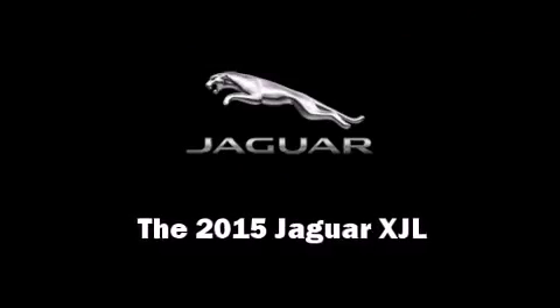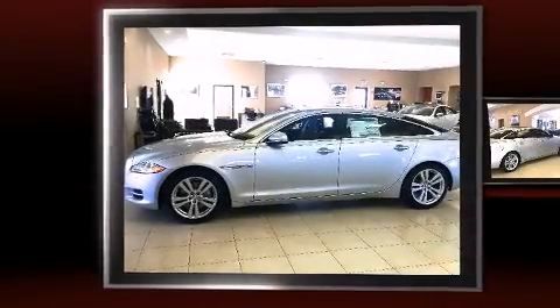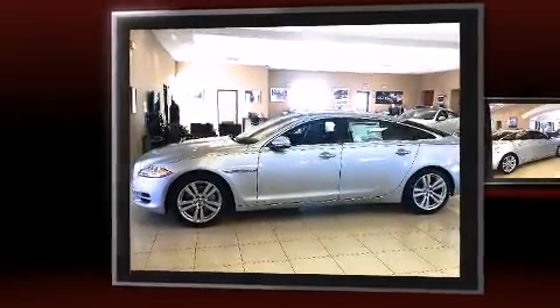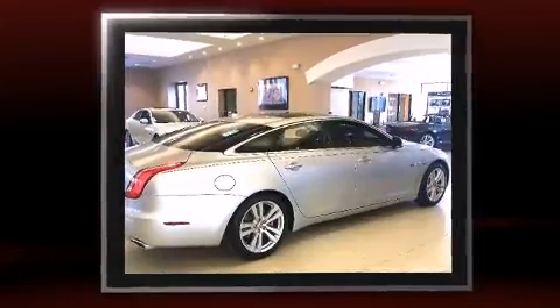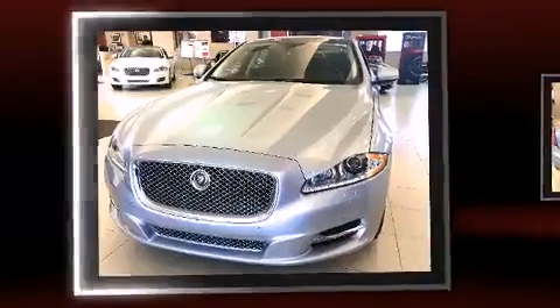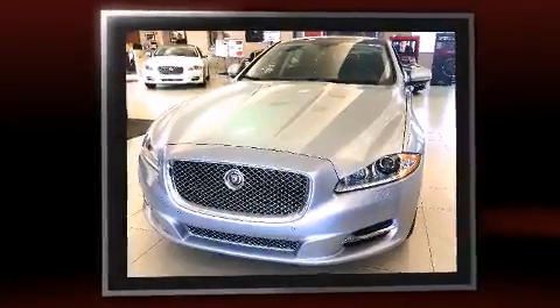This four-door sedan is waiting for you to take home. Smooth gear shifts are achieved thanks to the three-liter six-cylinder engine, and load-leveling rear suspension maintains a comfortable ride. All-wheel drive maintains traction at all four corners.